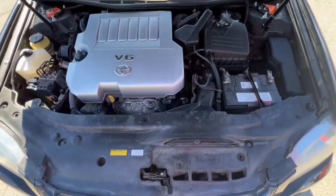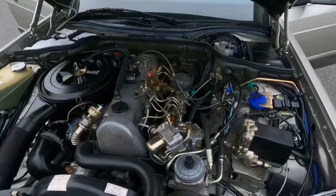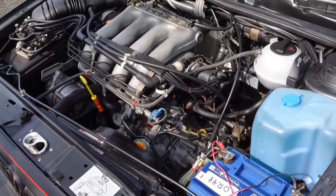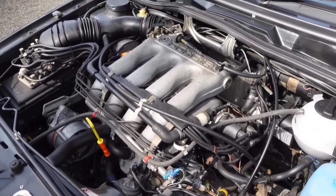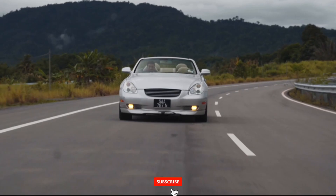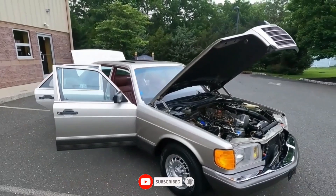That's it for our countdown of engines 1 through 10 that just won't quit. But we're not finished yet — in the next video, we'll share the next top 10 most durable engines ever made. You won't want to miss it, so stay tuned. If you liked this video, please give it a thumbs up and subscribe for more awesome content!